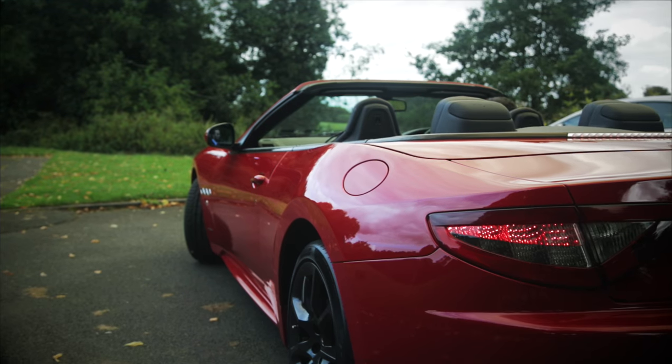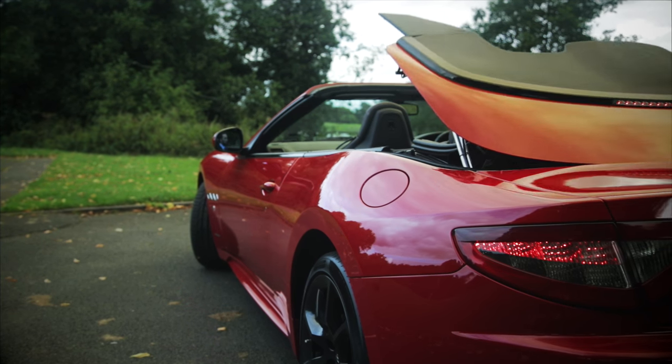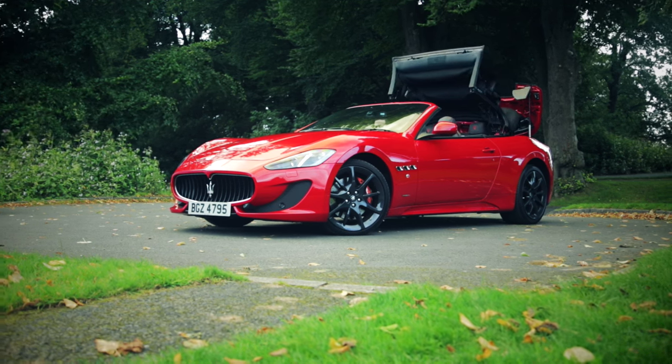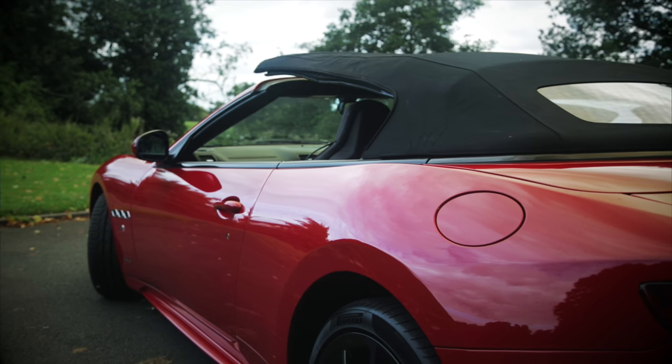The Grand Cabrio was the last in this generation before switching to twin turbo power, and our car is the only 2016 car in this specification available in the UK market.